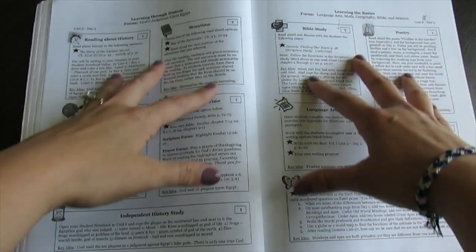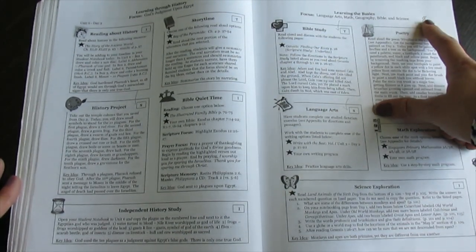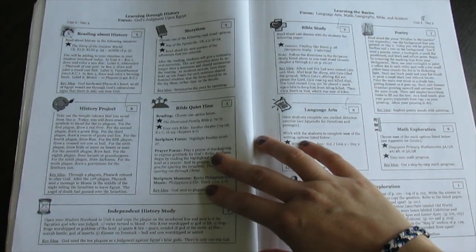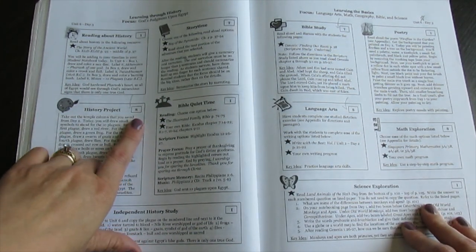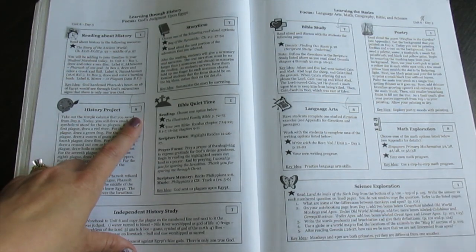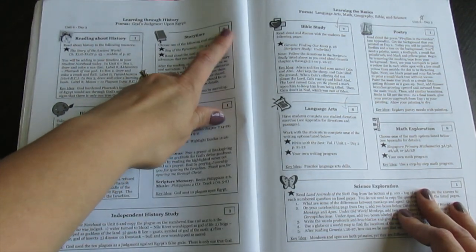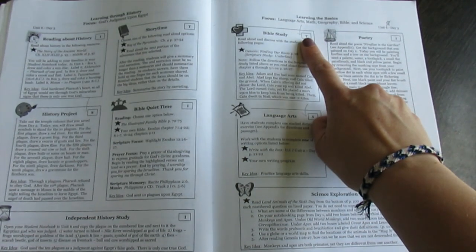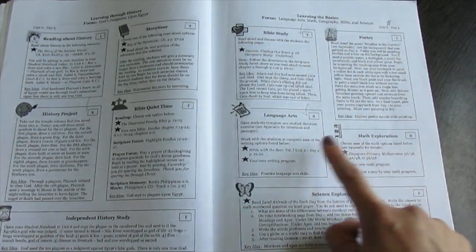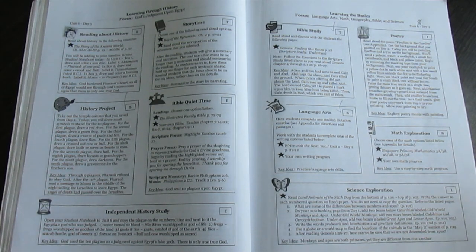It's nice to be organized, and the child knows once everything on these pages has been checked off — or however you want to do it — they're done. Some pages have an 'I' for independent, meaning the child can do it completely on their own. Some have an 'S' for semi-independent — they might need mom's help, though a lot of times my child didn't. A 'T' means they need the teacher. Everything else is either independent or semi-independent. So really your child can do almost all of it by themselves, which I love.